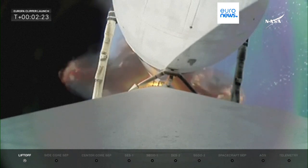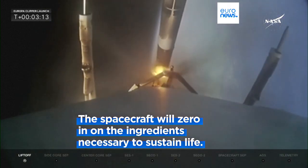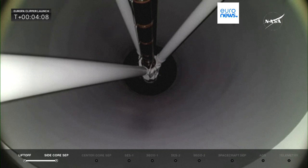Europa Clipper won't look for life itself, as it has no life detectors. Instead, the spacecraft will zero in on the ingredients necessary to sustain life, searching for organic compounds and other clues as it peers beneath the ice for suitable conditions.